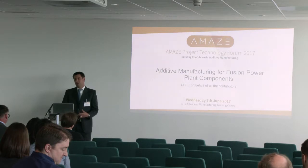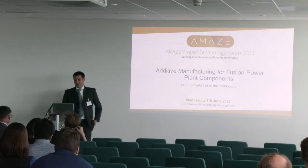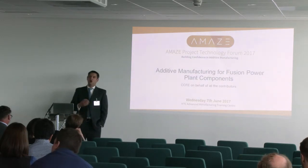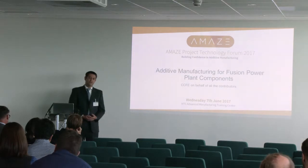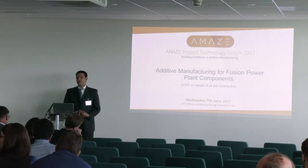The work I'm presenting is very much on behalf of all of our partners within AMAZE, so I can take neither all the credit nor all the blame. We are something of an oddity within the AMAZE consortium in that lots of the other partners - certainly the end users - are looking at building components which already have a solution: conventional parts for aerospace or industry. Whereas for us, we have a problem which we can't yet solve, and additive provides an interesting option for looking at whether we can meet and overcome some of those challenges using the distinct advantages that additive has.